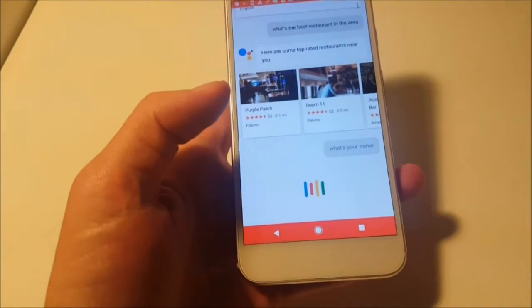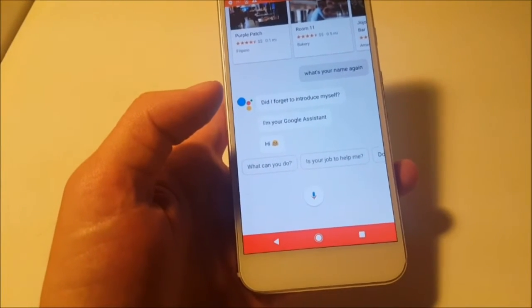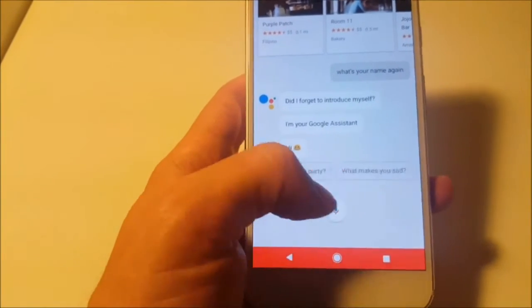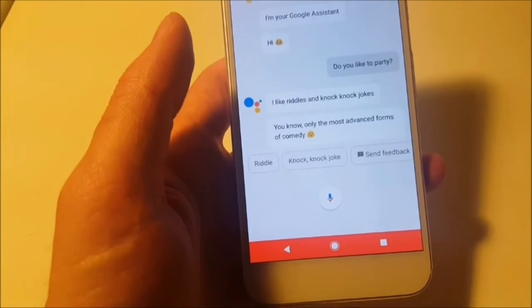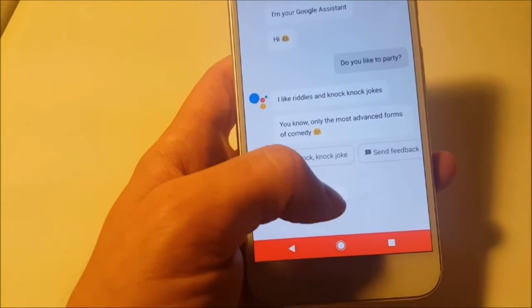What's your name again? Did I forget to introduce myself? I'm your Google Assistant. Hi. And you can have a secondary question that's already displayed for you below, like, do you like to party? I like riddles and knock-knock jokes — only the most advanced forms of comedy.